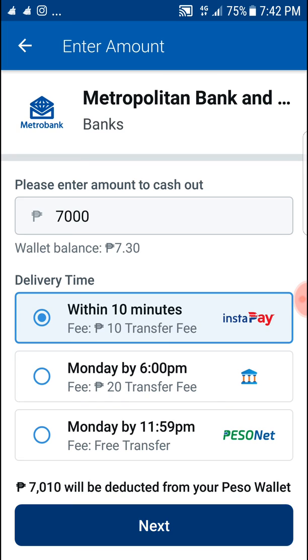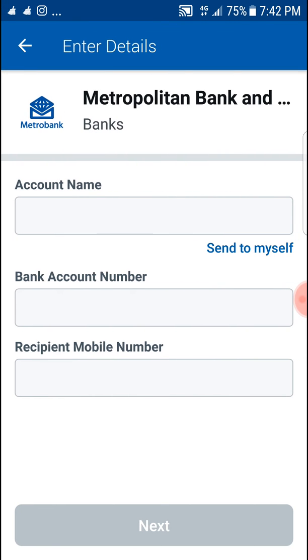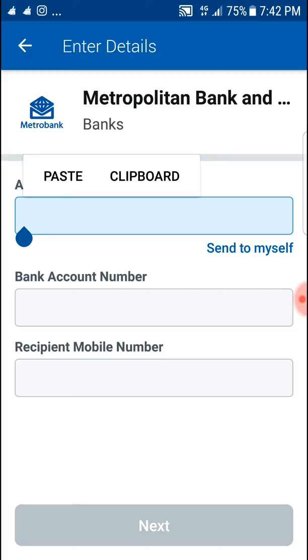Then choose Next, type your bank account details here — your name, your bank account number, and your mobile number. Instantly it will be transferred into your own local bank account.